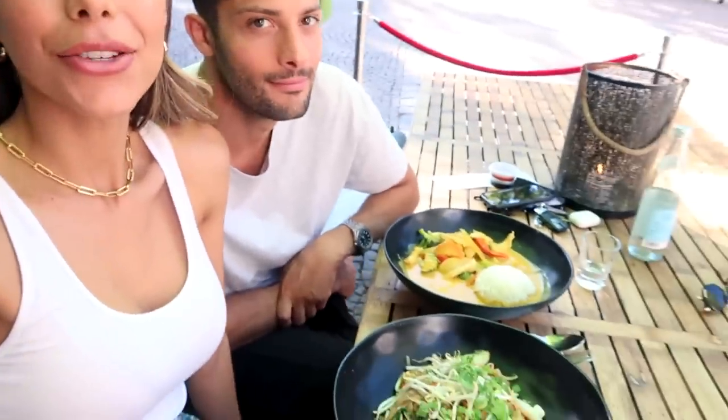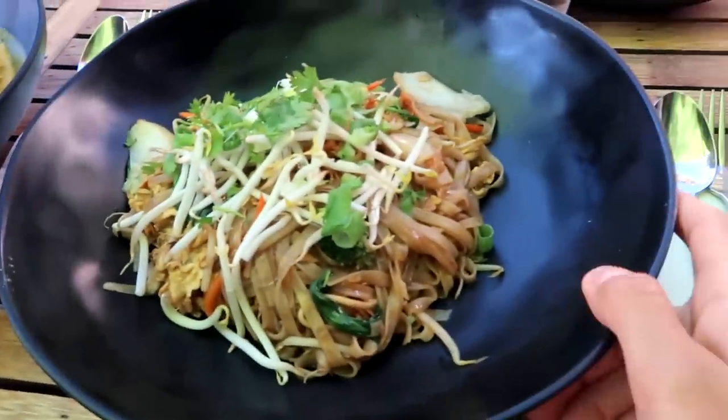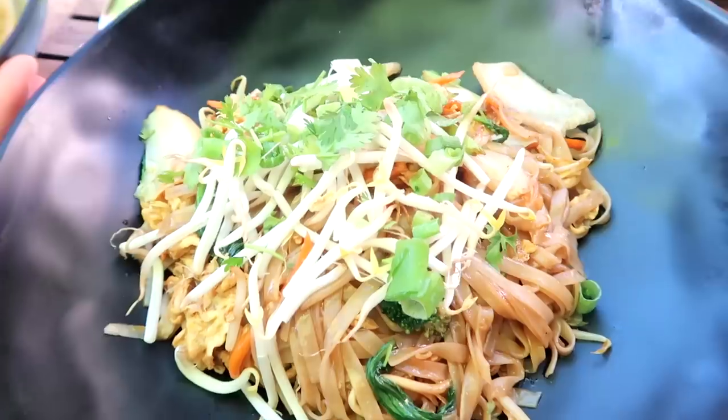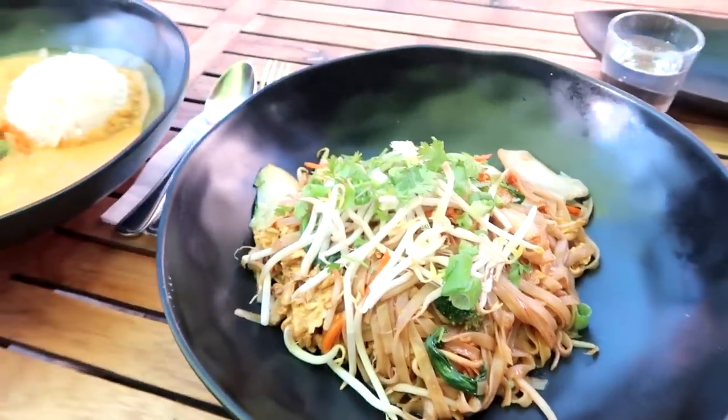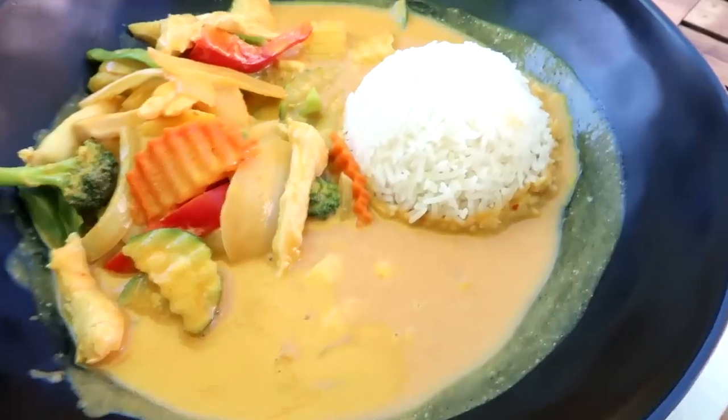Okay guys, it is now a little bit later and we are sitting down for dinner. Our food just arrived — we are at a new Thai restaurant. How amazing does this look? The portions are insanely huge. This is a pad thai with veggies and then this is a chicken curry with some rice.